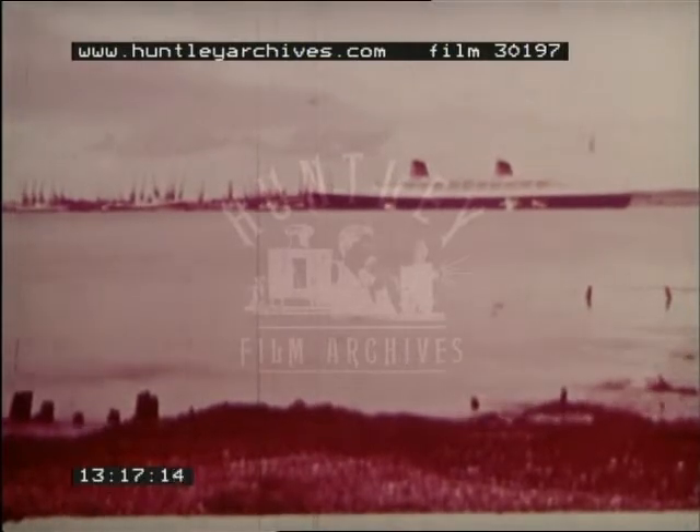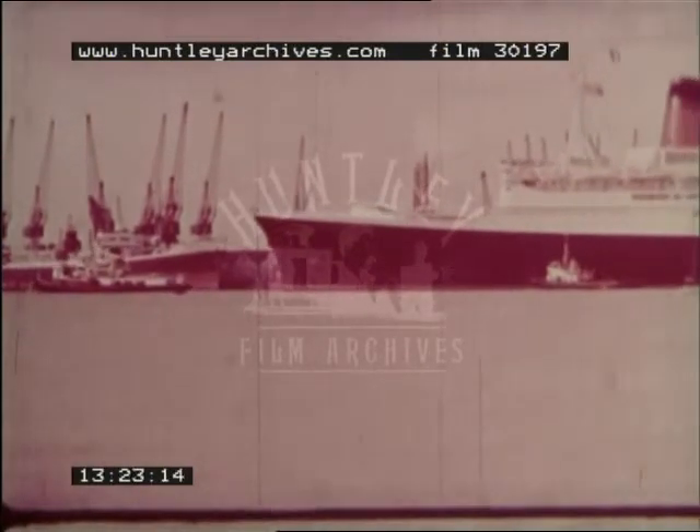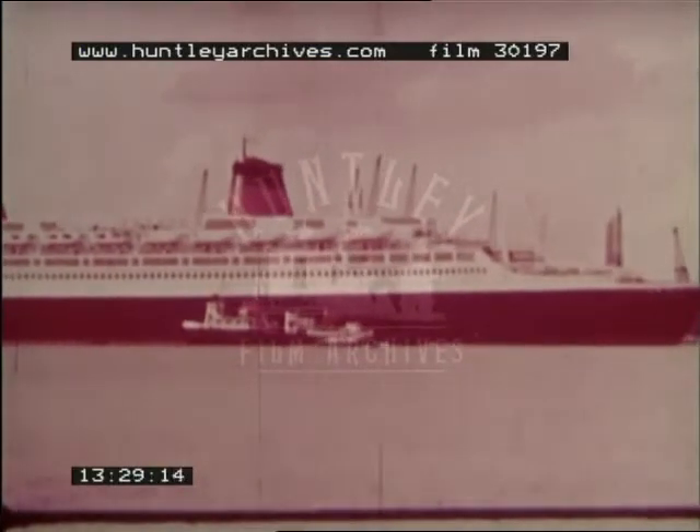The largest liners afloat ply to and from Southampton docks, ten miles inland at the head of the long drowned estuary of the Test and Itchin rivers. They tie up at deepwater quays and the turnaround of the ships is speedy because of the long period of high water each day.